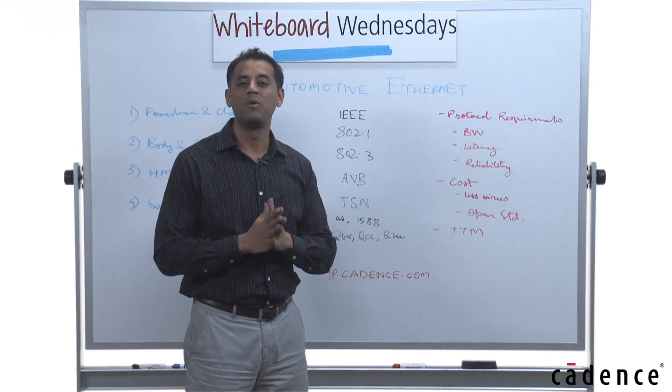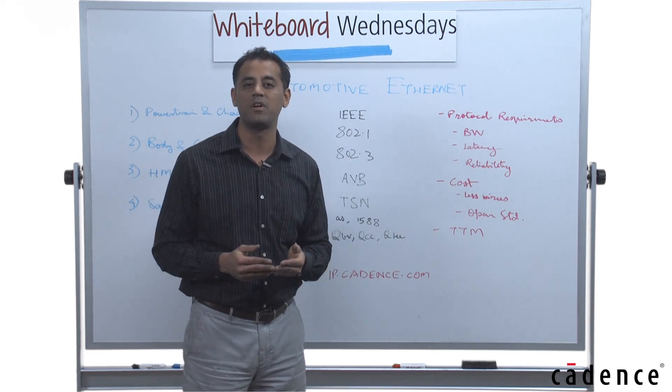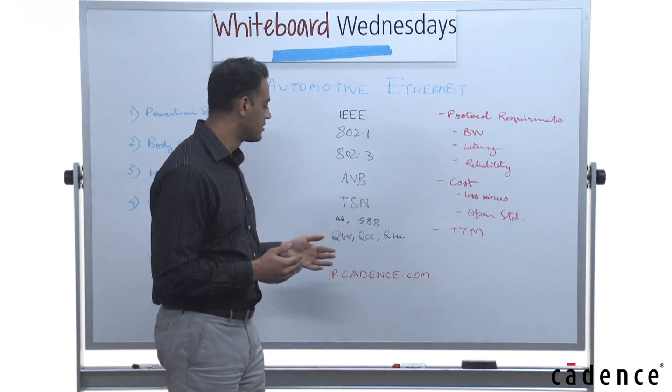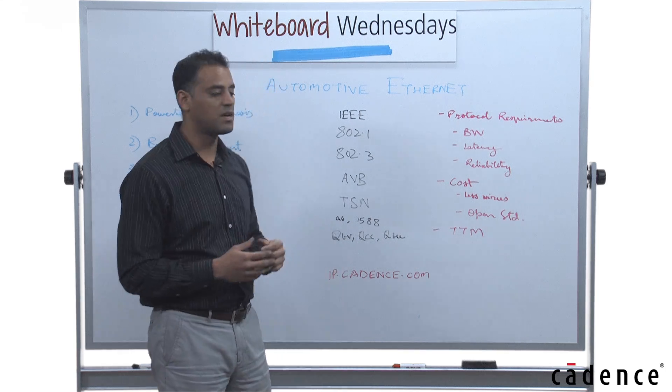Obviously we want to be in this space and be the leaders in it. Cadence is a leading provider of Ethernet protocol IP and we are one of the first vendors to support TSN and AVB standards. For more information, go to ip.cadence.com.